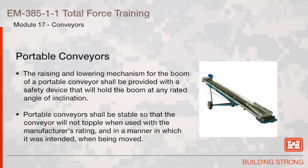Portable Conveyors. The raising and lowering mechanism for the boom of a portable conveyor shall be provided with a safety device that will hold the boom at any rated angle of inclination. Portable conveyors shall be stable so that the conveyor will not topple when used within the manufacturer's rating and in the manner in which it was intended, or when being moved.